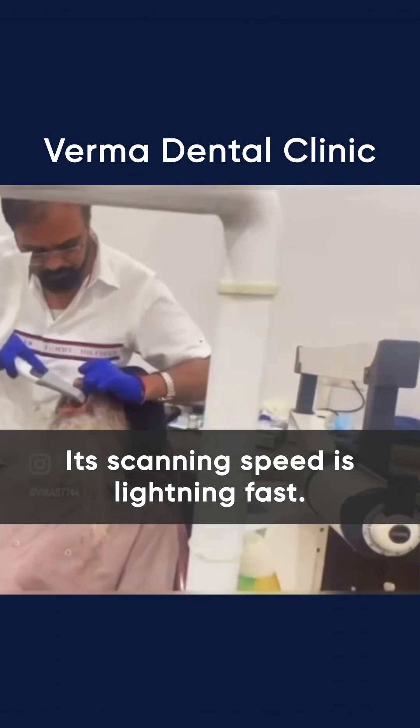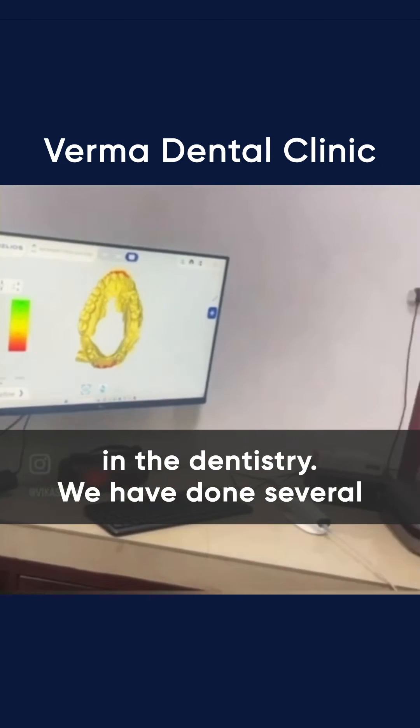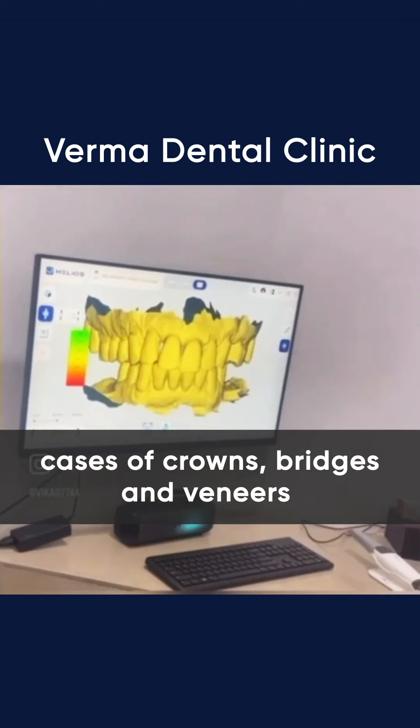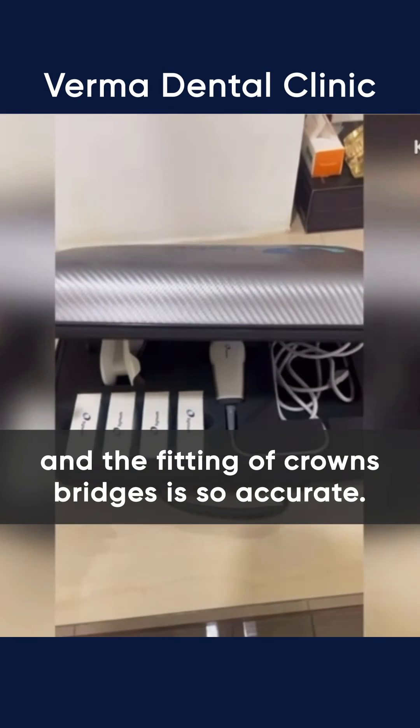Its scanning speed is lightning fast. Helios 500 will definitely set a new benchmark in the industry. We have done several cases of crowns, bridges and veneers, and the fitting of crowns and bridges is so accurate.